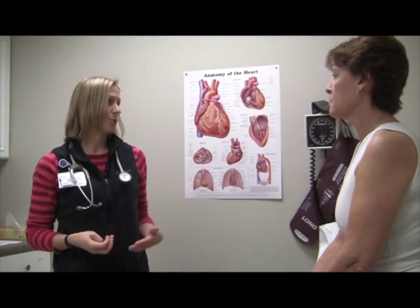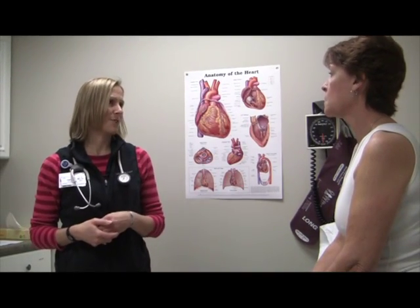You're not going to be able to take a shower for the 24 hours while you're wearing this, but when you return it tomorrow you can go ahead and take a shower after that.